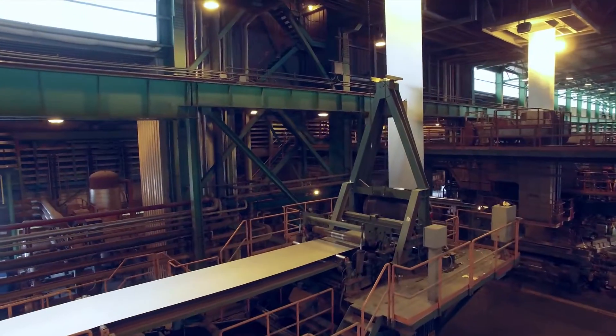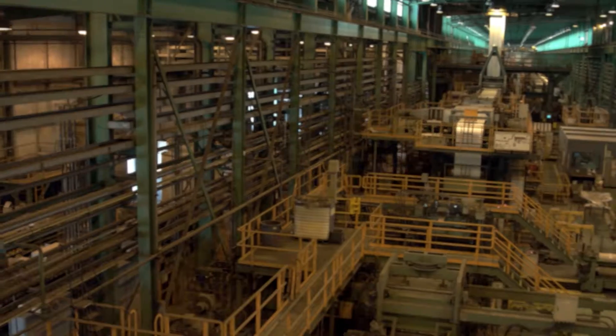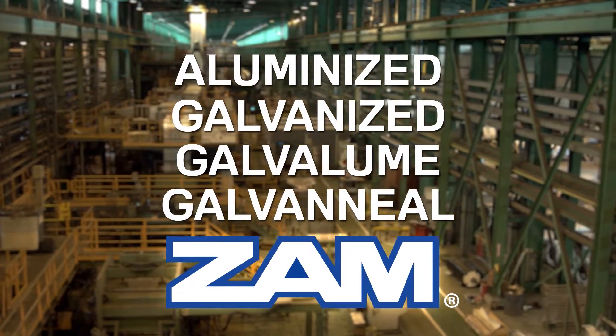Our process utilizes two fully computerized, state-of-the-art coating lines to produce five products: Aluminized, Galvanized, Galvalume, Galvaneal, and XAM — Zinc, Aluminum, and Magnesium.